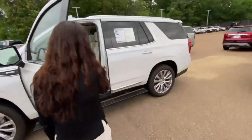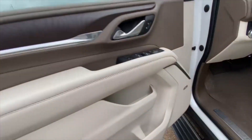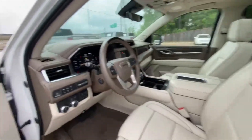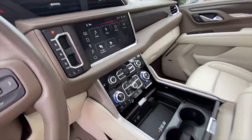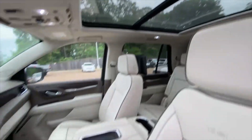Some of the features inside — you do have the shale interior with adaptive air ride suspension, lane keep assist, 360 cameras, heated steering wheel. This one's also equipped with Super Cruise, which is the hands-free driving. And you have your wireless phone charger, panoramic sunroof, heated and cooled seats.